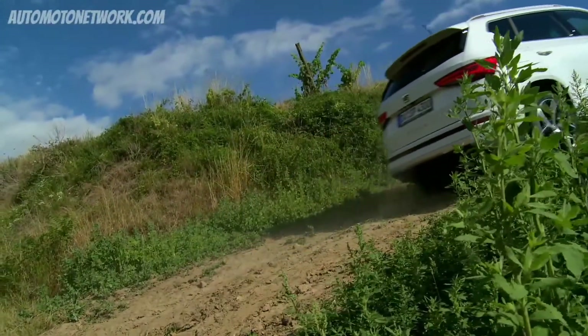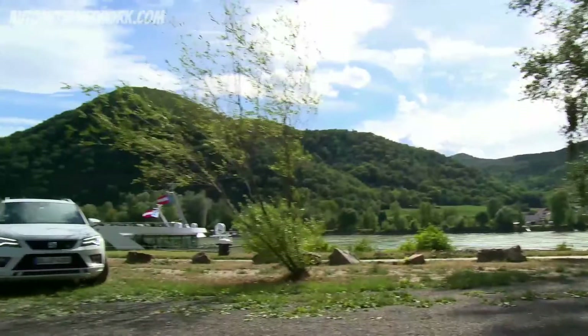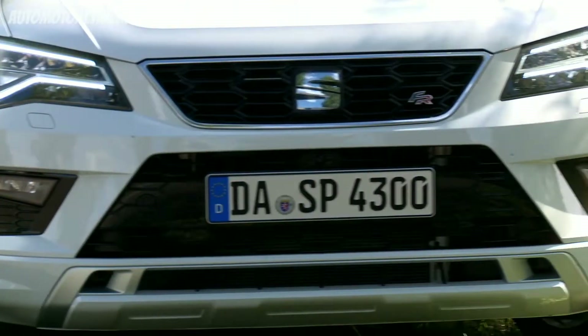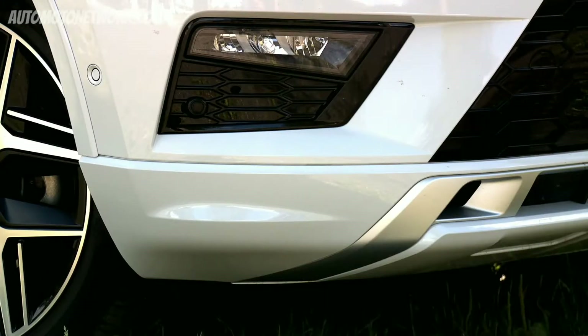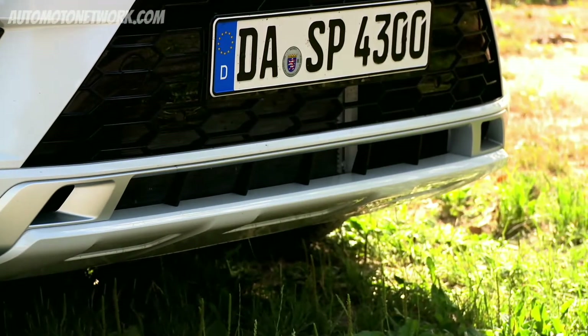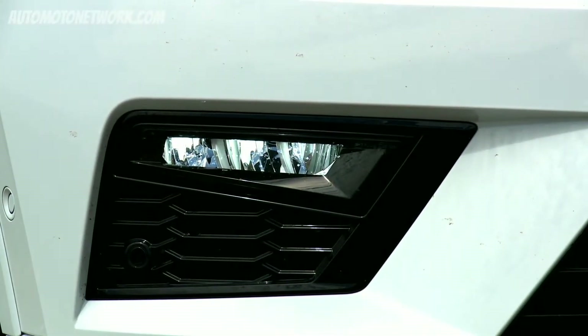The SEAT Ateca FR is the most sporty Ateca you can buy at the moment. Unfortunately, there is no Ateca Cupra coming at the moment, as far as we know. But this car still looks very sporty. There are some differences compared to the standard model. For instance, we have a very glossy front grille in black, it features the FR logo, and then we have the front spoiler. The lowest part of it is in the same color as the car, and we also have completely different design fog lights.